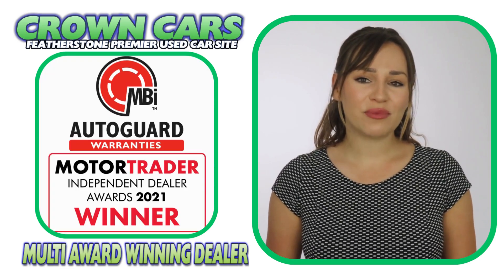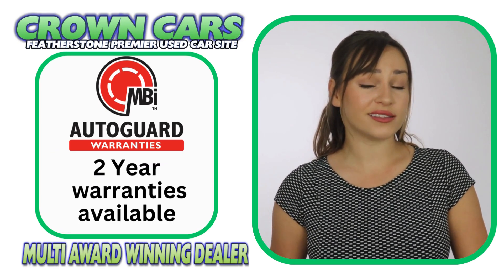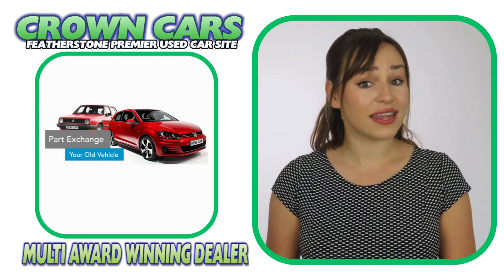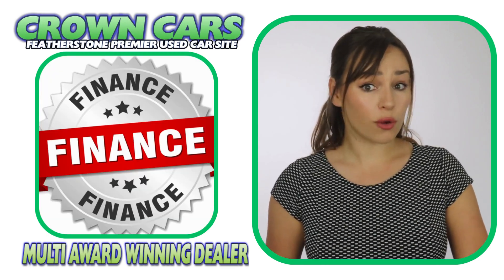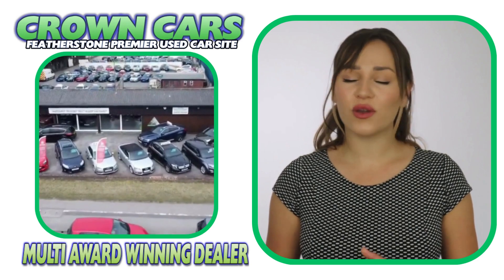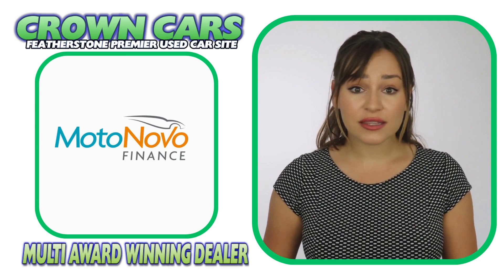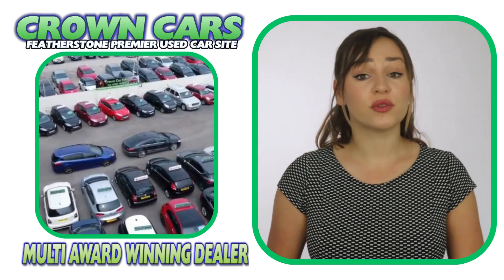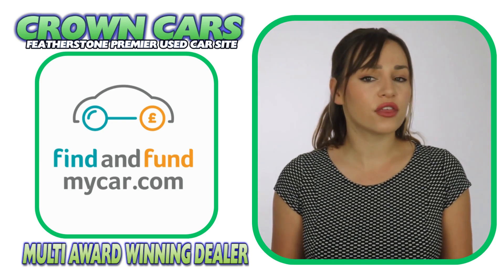A three-month nationwide parts and labour warranty is included free and this can be extended for up to two years if required. We can also offer fantastic part exchange deals and nationwide delivery. We offer excellent competitive finance deals with options of zero deposit and up to five years to pay. We are dealer partners with all of the major finance houses including Motor Nova, Close Brothers, V12 Finance and First Response. We are also registered official dealer partners with Car Finance 24-7, Zuto Finance and Find and Fund My Car for third-party finance.